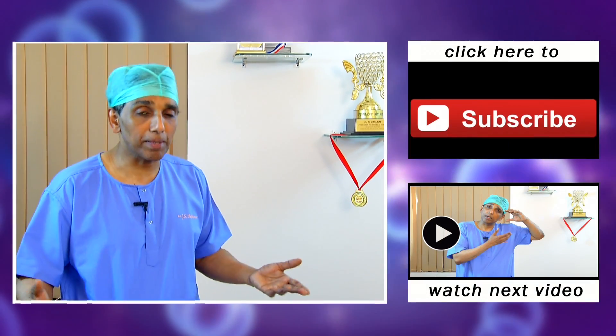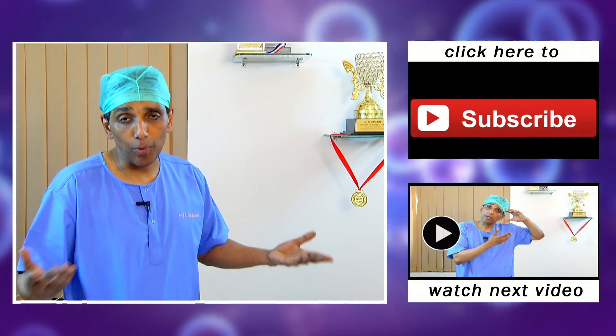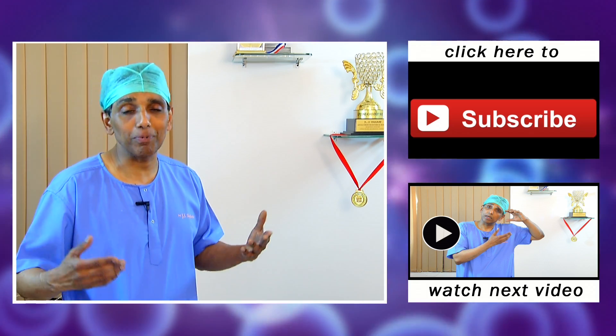3D laparoscopic surgery, where we wear glasses, and robotic surgery — all these are on the rise. To learn more about these and to know more about advances in surgery and medicine, please subscribe to our channel and allow us to entertain you and keep you informed.